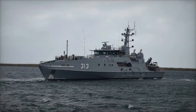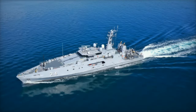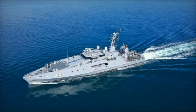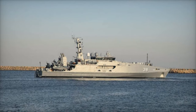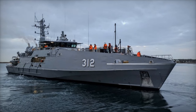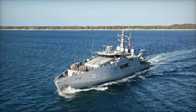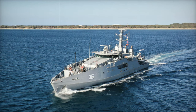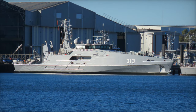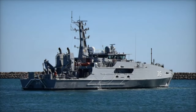The Australian Border Force and the Royal Australian Navy play distinct yet complementary roles within Australia's national security framework. Established in 2015 and operating under the Department of Home Affairs, the Australian Border Force focuses on custom services, immigration enforcement, and border protection. Its primary mission is to safeguard Australia's borders, preventing the illegal movement of goods and people and addressing issues such as smuggling and unauthorized maritime arrivals. In contrast, the Royal Australian Navy, as a military branch of the Australian Defence Force under the Department of Defence, is dedicated to defending Australia's maritime interests and ensuring the security of sea lines. The Navy's responsibilities encompass naval warfare, maritime patrols, and participation in international security operations, including peacekeeping and humanitarian missions.